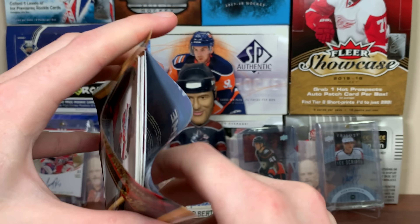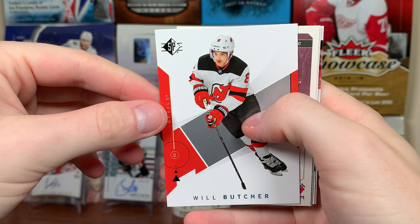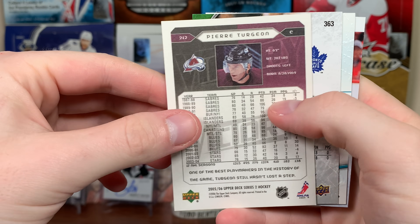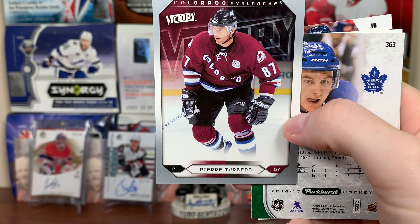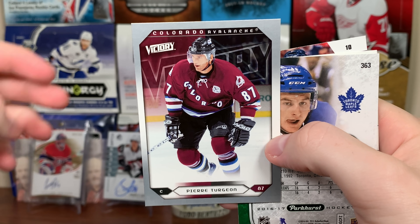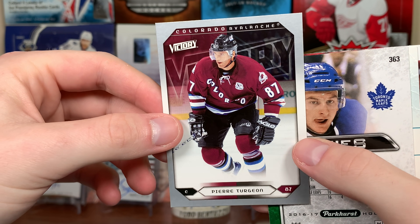And Mitch Marner 17-18 base. For two bucks — dang, decent value. Low risk, zero risk honestly. Next pack: Will Butcher SBA base, Pierre Turgeon 05-06 Series 2. They produced a lot of that but then the Ovechkin stuff blew up and you can't find it anywhere — if you want it, it's gonna be expensive. Pierre Turgeon Victory update base.